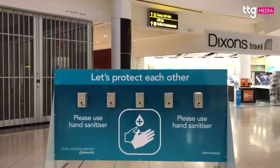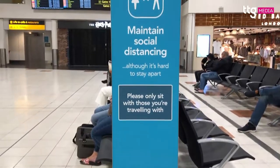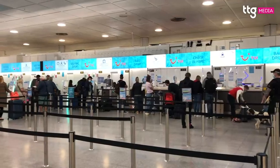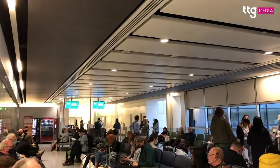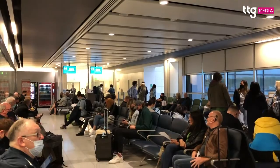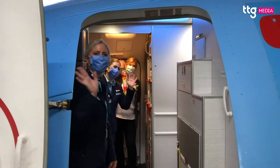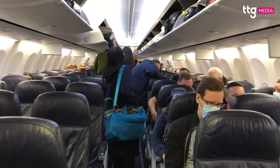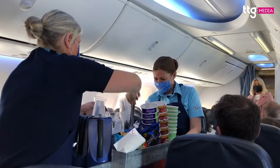Gatwick has implemented all the health and safety protocols that we have become familiar with over the past year. These include readily available hand sanitiser, social distancing markers and enhanced hygiene measures. TUI customers are encouraged to check in via the app or website and maintain social distancing at the gate and when boarding. Once on board, holiday makers are asked to wear their mask for the duration of the flight, while the aircraft is regularly disinfected and all food and drink purchases are made by contactless payment.